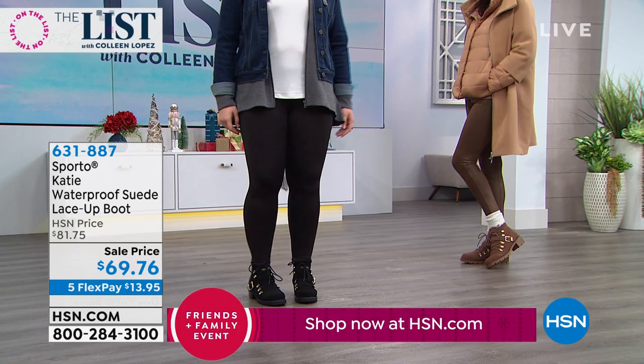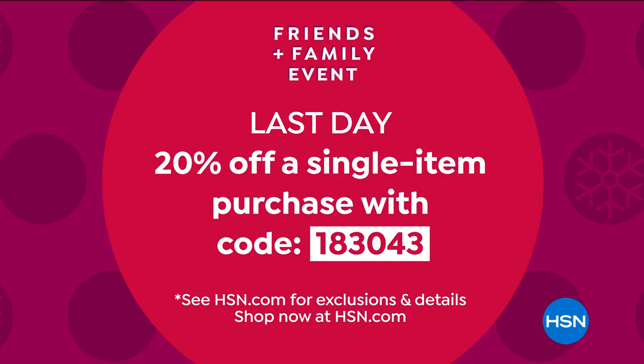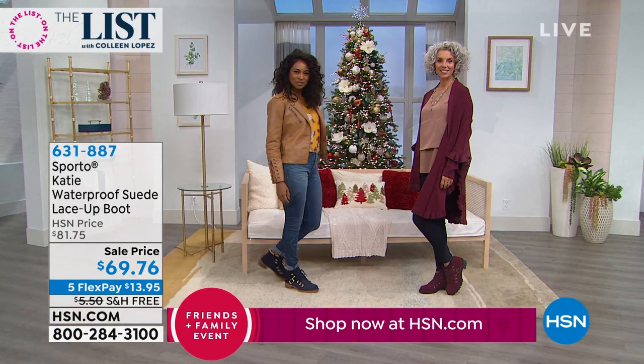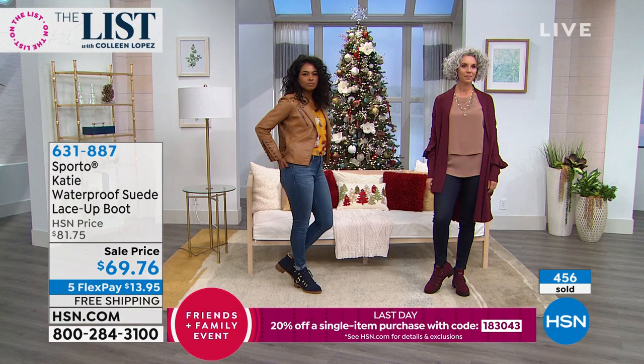That's almost $14 off with coupon code 183043. Type that in on HSN.com or give it to a representative when you chat, and we'll instantly save you 20% more on your purchase. But it's the Sporto name — you can't buy this anywhere else. We have the best value ever on this boot.